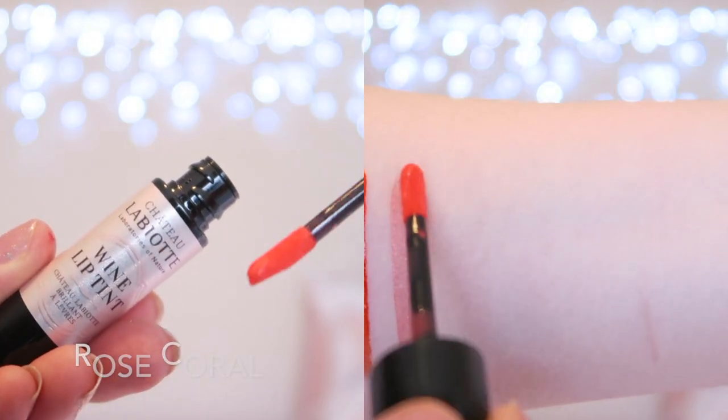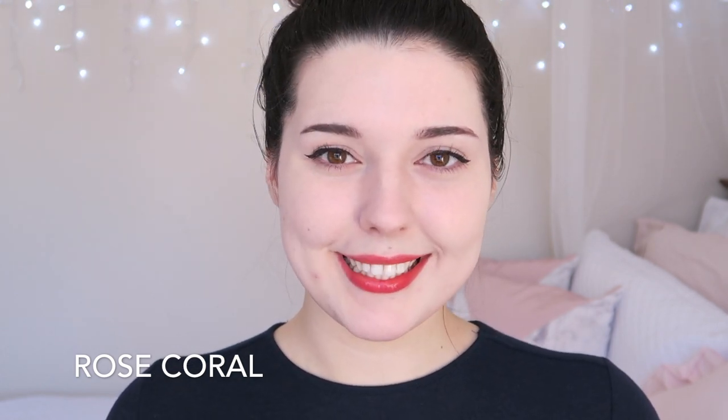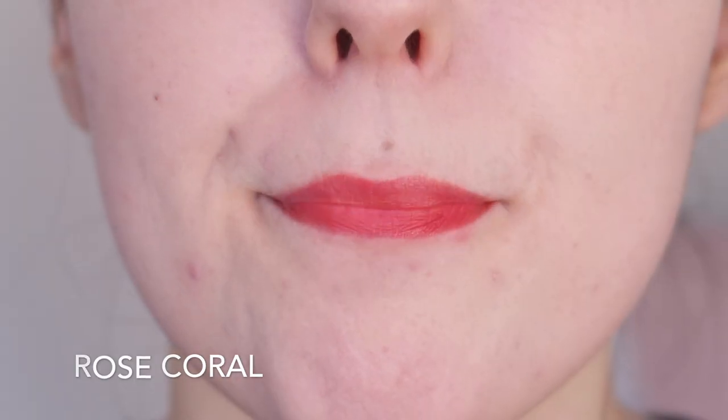CR01 Rose Coral is a pretty sheer coral shade. This shade is quite sheer so it mixes with my natural lip colour nicely and I really like the outcome. Since this shade is sheer it doesn't have the best longevity and it tends to wear off after about three hours of wear.